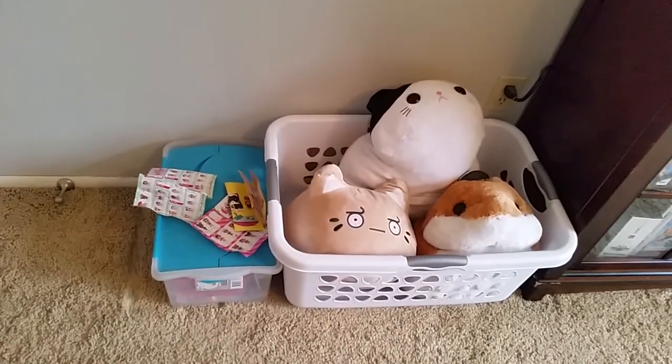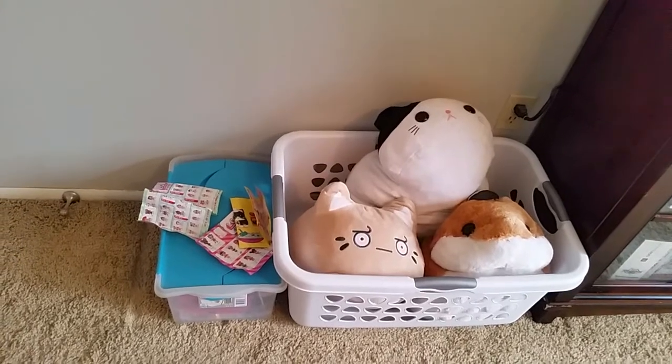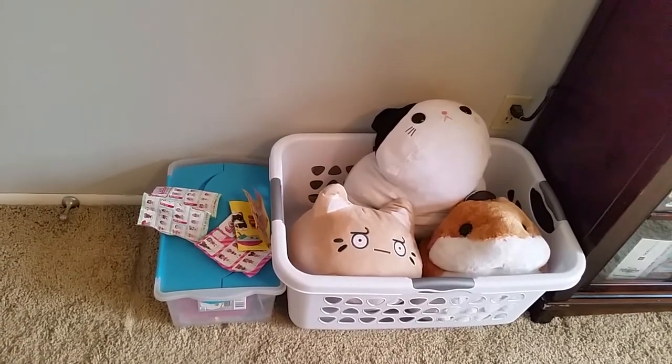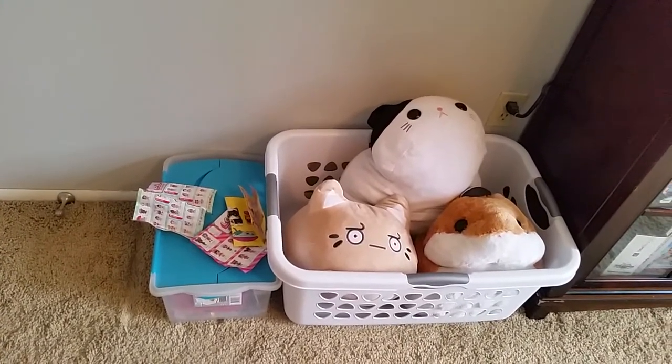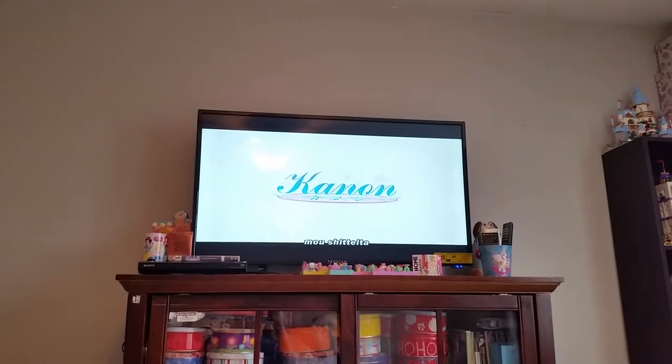Over here I have a box of random things and a laundry basket. Normally my plushies aren't in there but I'm kind of cleaning up my bed so they're just sitting in there for now. I'm currently watching Clannad right now — it's like my favorite anime to watch in the wintertime.